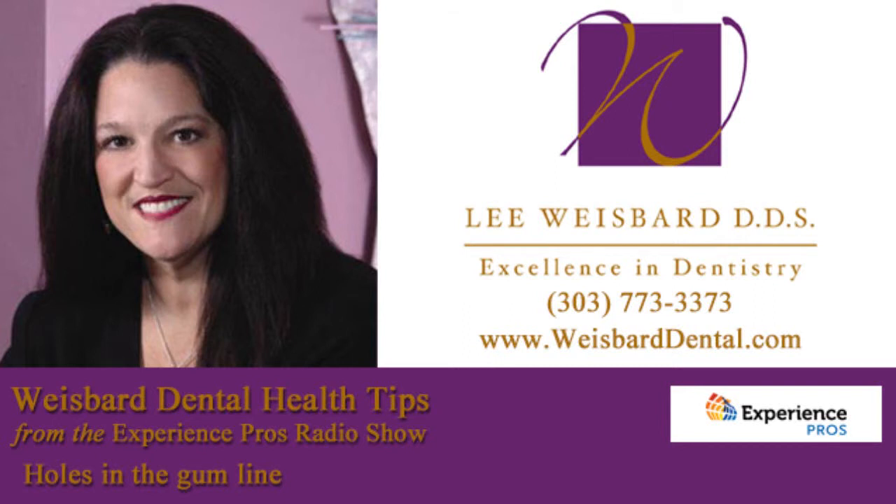Welcome back to the Experience Pros Radio Show, your favorite way to keep your business day going. It is time for our health tip from Dr. Lee Weisbard. Brand new location! I am so excited — I went by my new office today and there are walls, it's coming along, and we will be ready for that grand opening on October 9th.